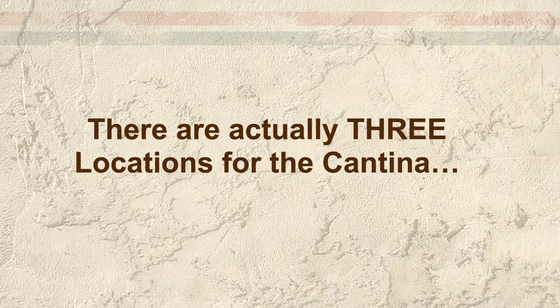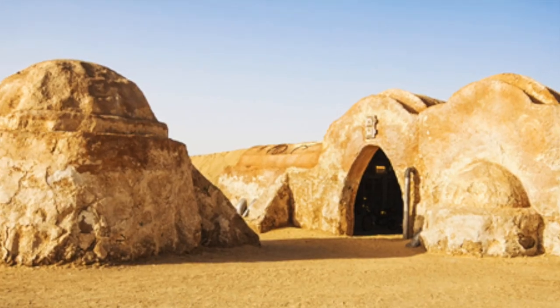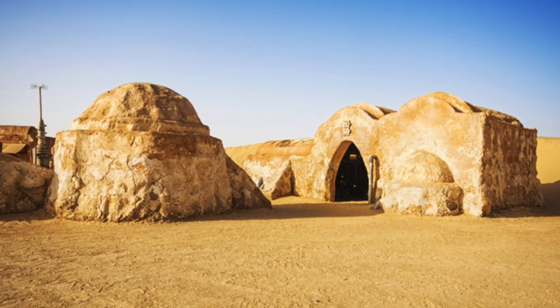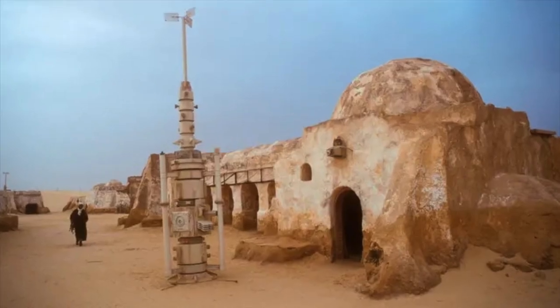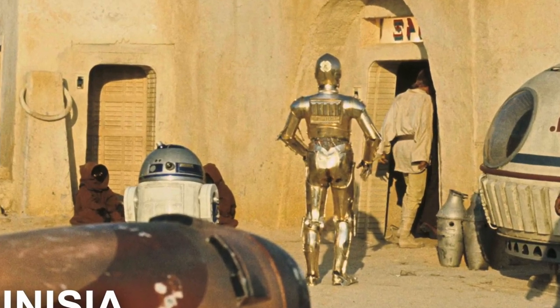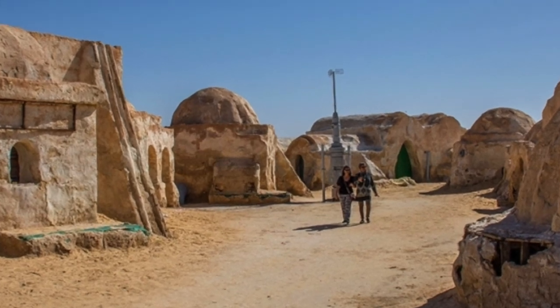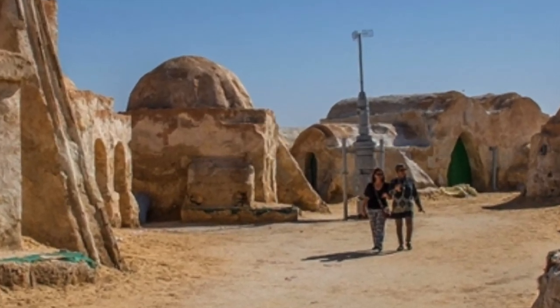First I need to explain that there were actually three locations for the Mos Eisley Cantina. When people think of Mos Eisley and Tatooine they think of Tunisia, where all the exteriors were shot. But actually none of the interiors were filmed there, even though this is the place where fans go on a pilgrimage to pay homage to this scene.